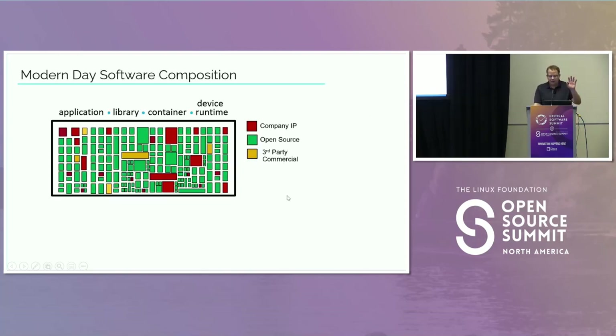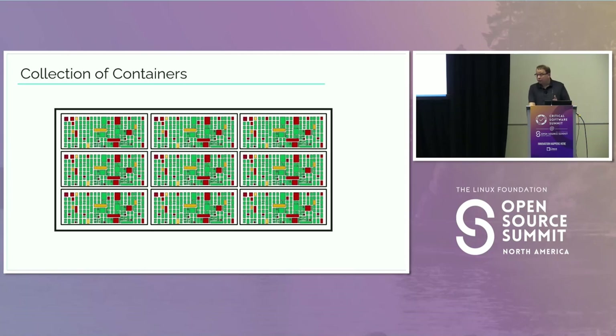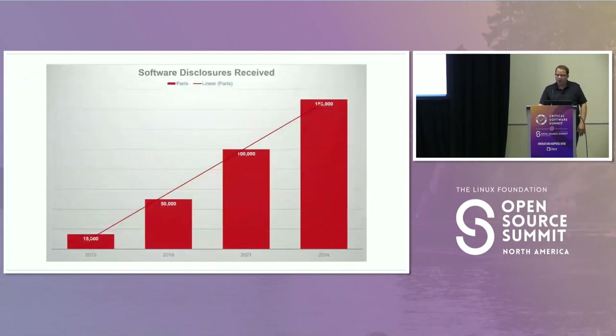Just to sync on concepts: most software — whether you're talking about an application, a library, a container, or an entire device runtime — all have this notion of composition. You grab a lot of open source, pepper it in with your proprietary software, and then maybe some third-party commercial components. Then we also have containers, which creates a very exponential situation in terms of types of things you have to accommodate. Another trend we've seen over the last few years is the number of disclosures we're receiving — back in 2022 we had about 120,000 components being submitted by teams disclosing what they think is in their product.